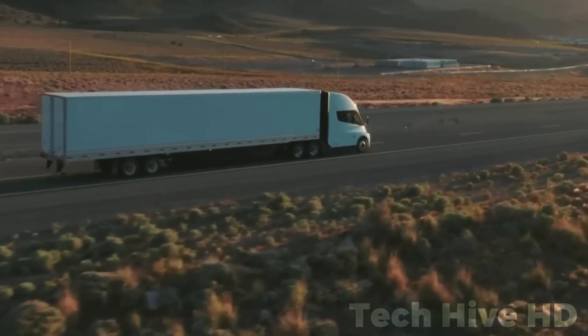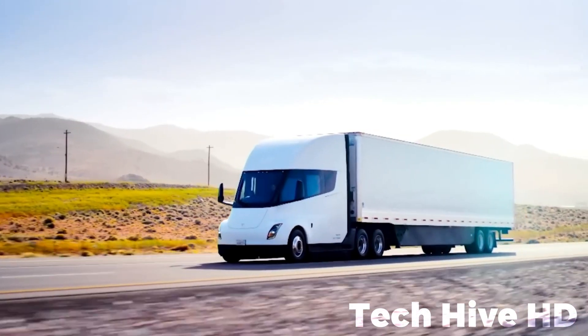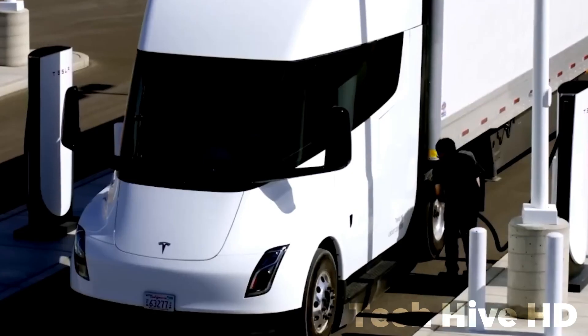It can go from 0 to 60mph in just 20 seconds, even when fully loaded, with an 82,000-pound gross combination weight.